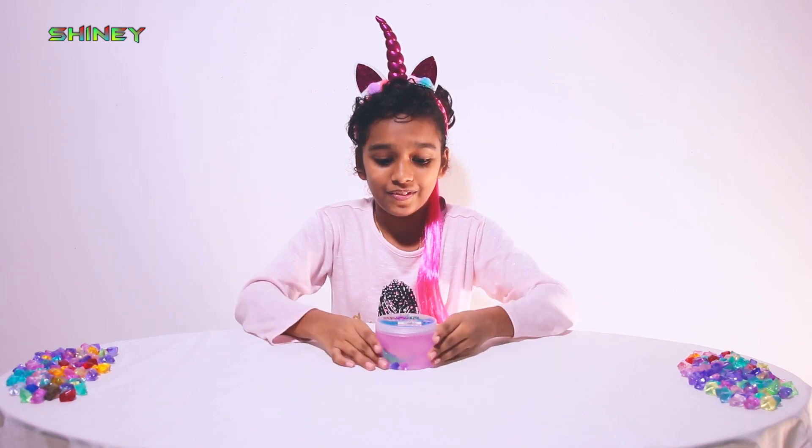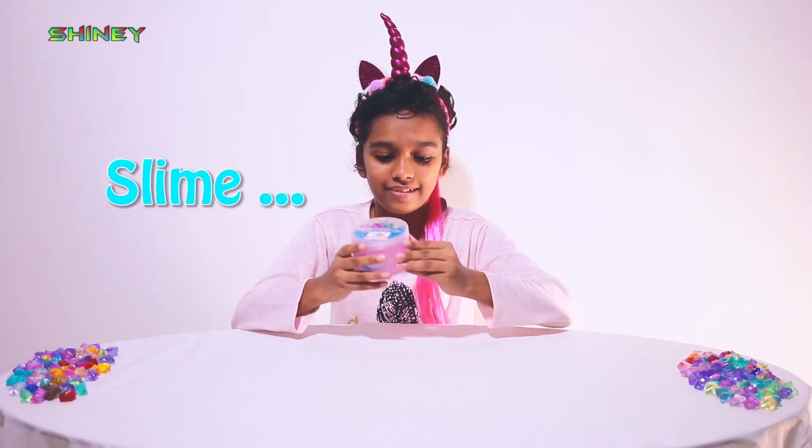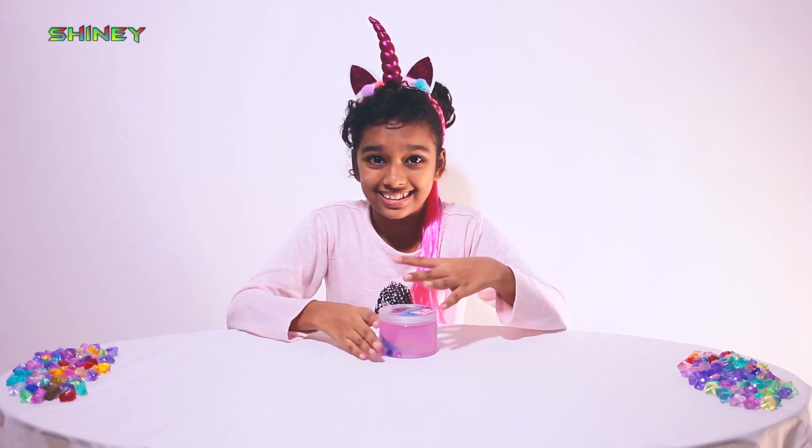Oh, look what we have here. It is slime. And what is the color of this slime? Yes, it's pink. Okay, now let's open it.